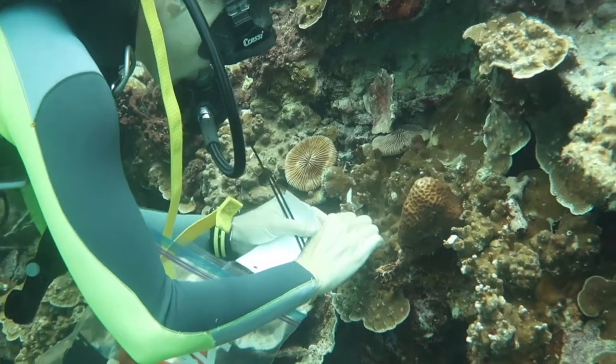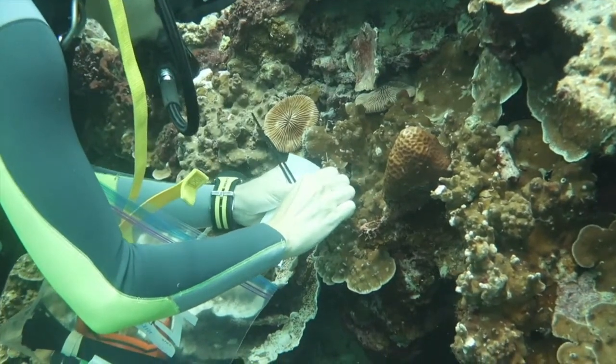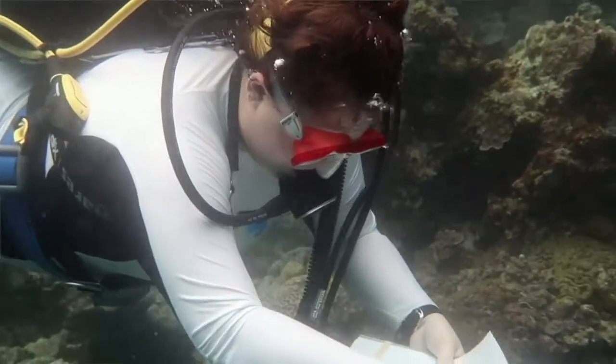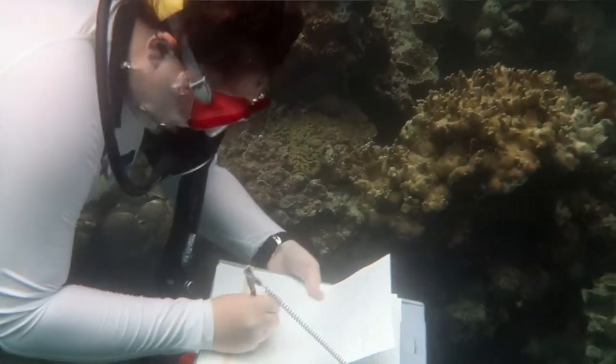We'll also be tagging corals along those surveys to monitor them regularly for the next month, and deploying temperature loggers to track temperature differences in the bays. I chose to intern here at PICRC because I really enjoyed the projects they were doing and the facility. I was really excited to be accepted because I knew we'd be doing a lot of hands-on field work with conservation and sustainability issues, such as coral reef conservation.